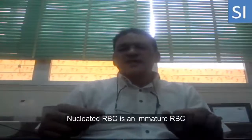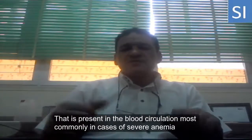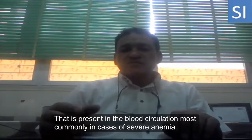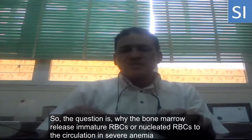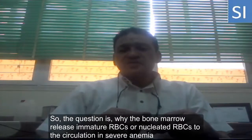Nucleated red blood cells are immature red blood cells that present in the blood circulation, most commonly in cases of severe anemia. The question here is: why does the bone marrow release immature red blood cells, or nucleated red blood cells, to the circulation in severe anemia?